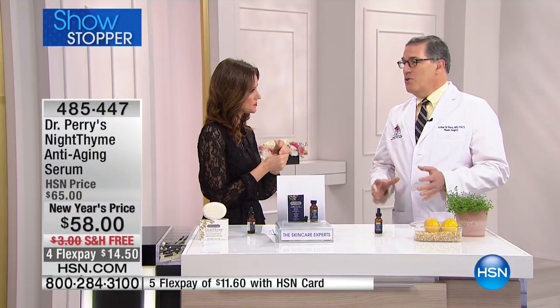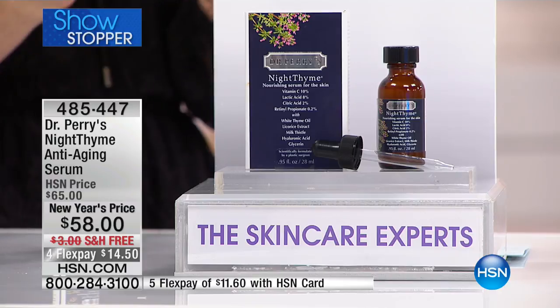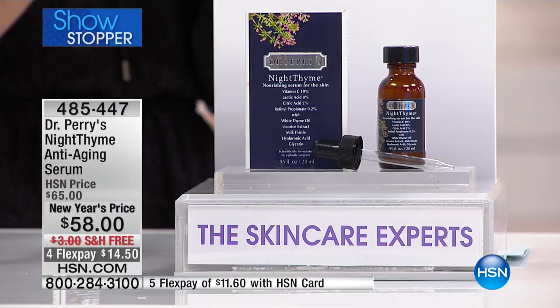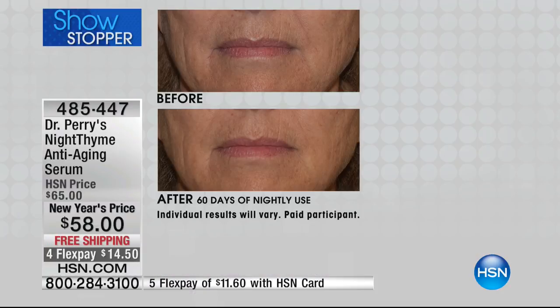As a plastic surgeon and chemist, my challenge was putting all the things that really make a difference into one serum. Unfortunately, after 30 years of patients telling me they can't stay on a complex regimen, I made it simple: one thing at night before you go to sleep. Put it on, wait a little while, let it dry, and the ingredients do their magic overnight.